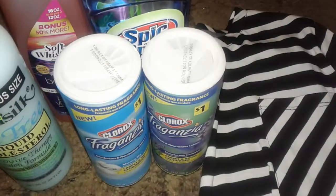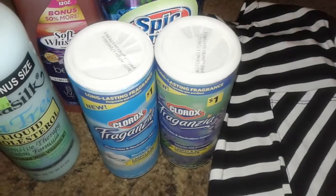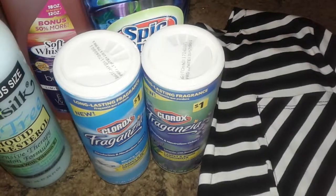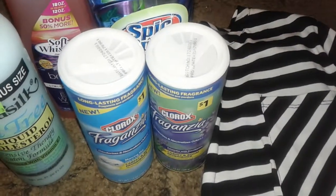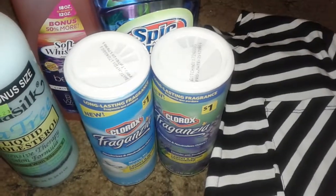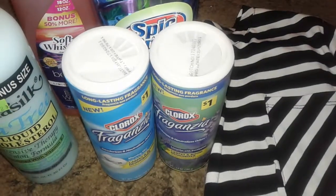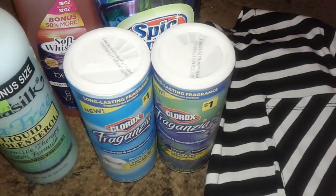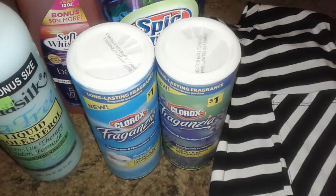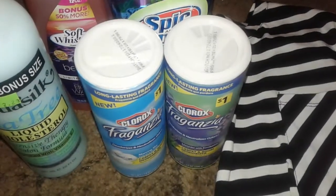Hey guys, this is a beauty supply store and Dollar General haul, so let's get started. I went to Dollar General trying to find some Valentine decor — cute cups or different things — but they didn't really have anything, just leftover Christmas stuff and a little bit of spring items. I was also looking for the new Caress shower foam products that just came out, but they didn't have them.